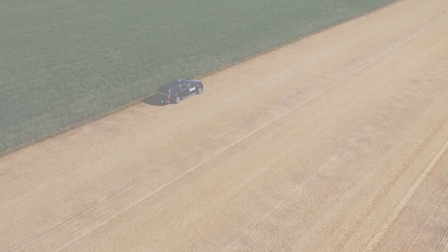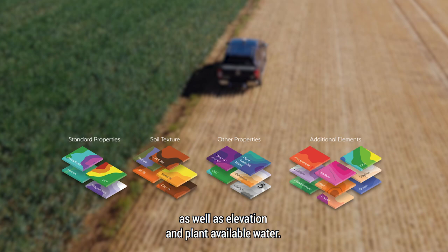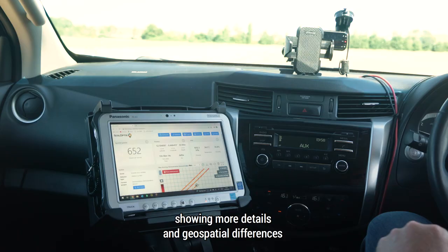Detection technology provides high definition mapping of all common nutrient properties, including pH, soil texture, organic matter, carbon and cation exchange capacity, as well as elevation and plant available water. InterraScan takes over 800 data reference points per hectare, showing more detail and geospatial differences than any other mapping technique currently on the market.